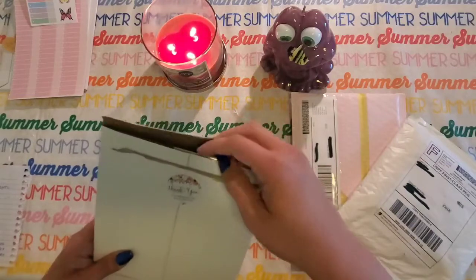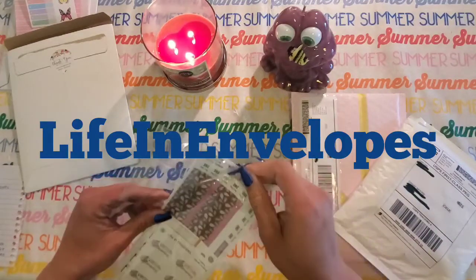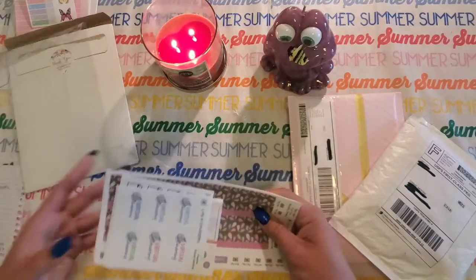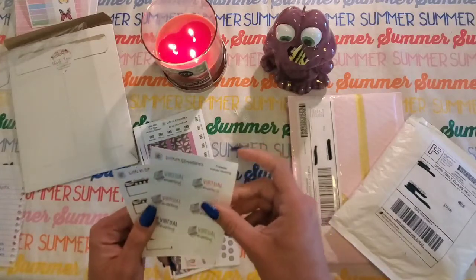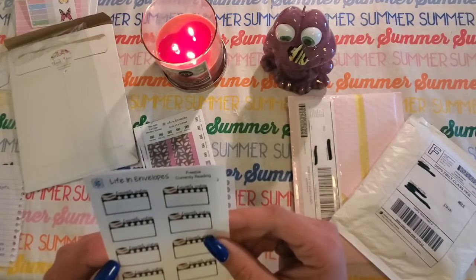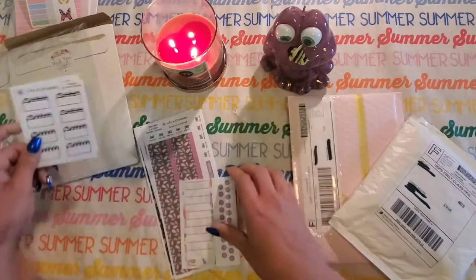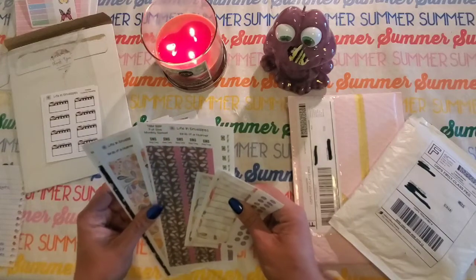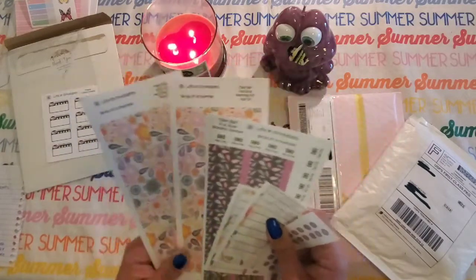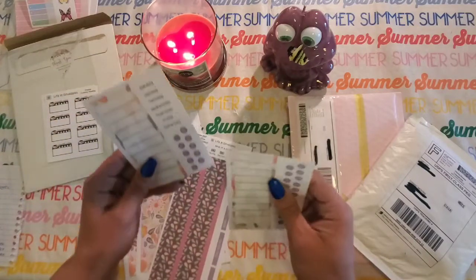The next one is from Life in Envelopes. This is my washi tape for my monthly planner — I got two of them because they were really cute. I bought from her before too. She gave me some extra little stickers — look at this: virtual meeting stickers for work, those are cute. And this one says 'currently reading,' like if you're in a book club or tracking what book you're reading. She also has little payday stickers and different 'to do this month' and 'goals this month' add-ons.